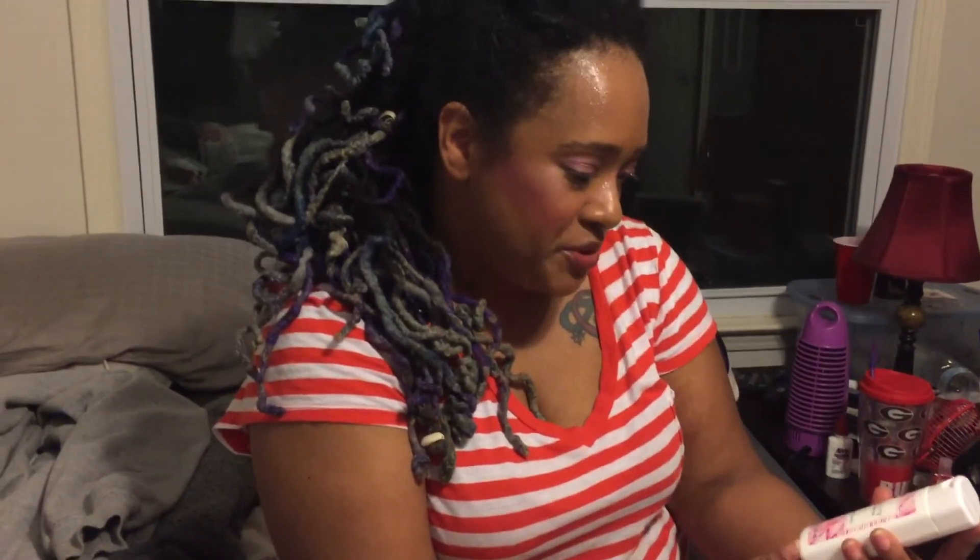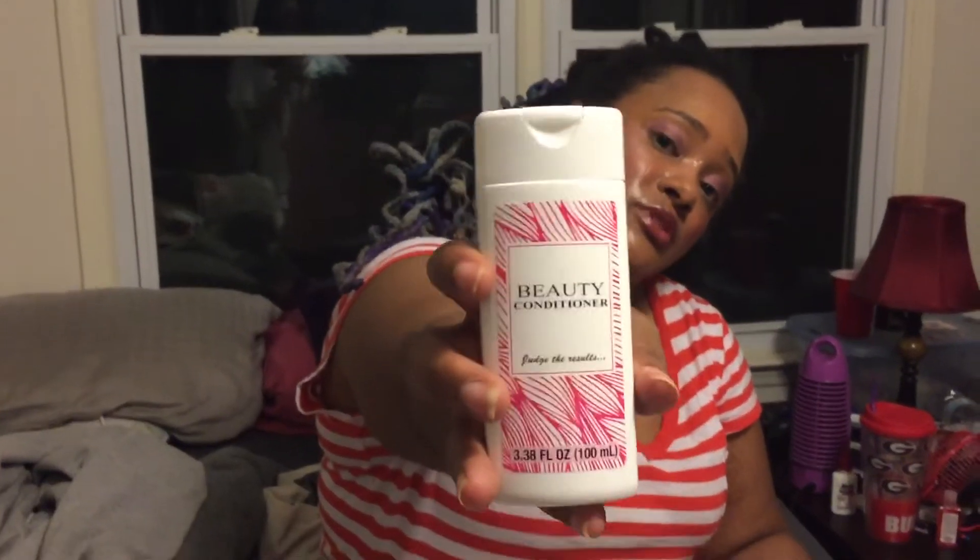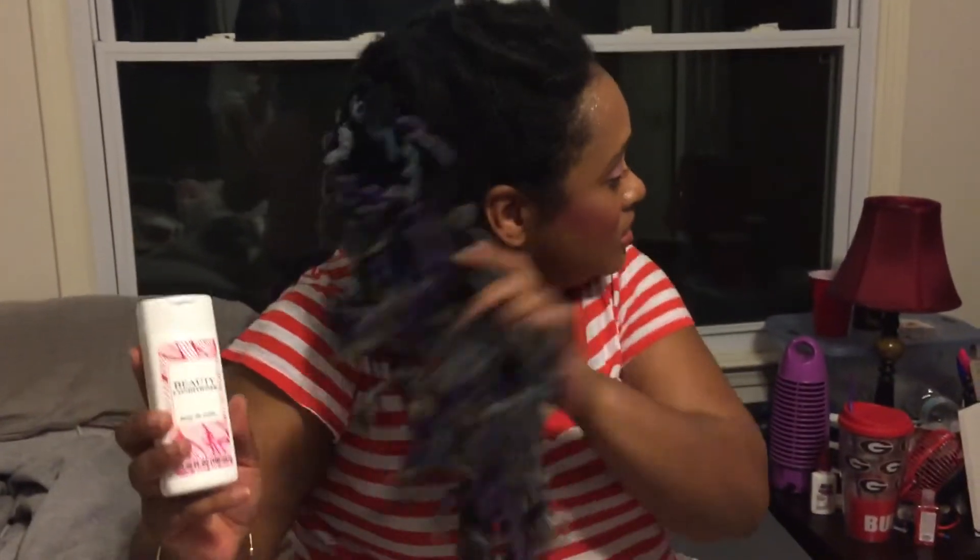And then, okay — beauty shampoo, 'judge your results.' Let's see how it smells. Bear with me guys, it's hot in here — maybe I should have turned the fan on. Okay, and beauty conditioner — 'judge results.' Smells really nice, the shampoo smells really good, but with all this hair I don't know what this little thing is gonna do for me. I might just give it to one of the kids.